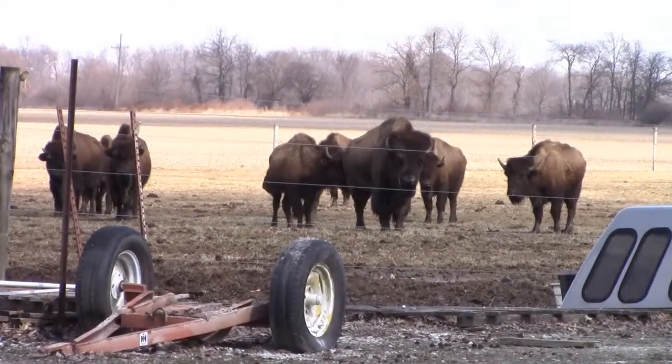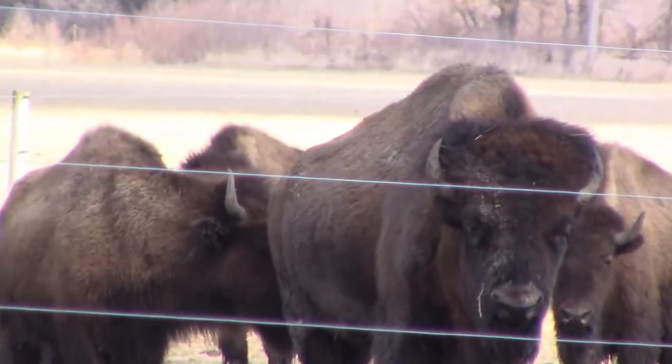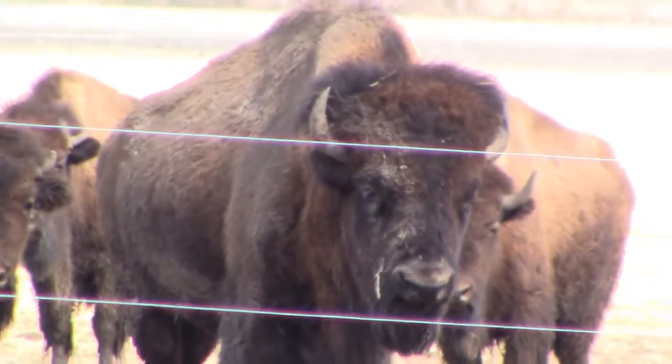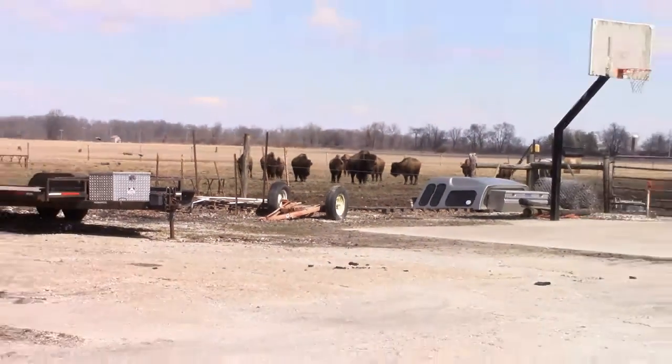He sure is a big one. Yes he is — he's a good one, he doesn't tear anything up. Even beef bulls, after they get so old, a lot of times they just get mean and want to tear things up.